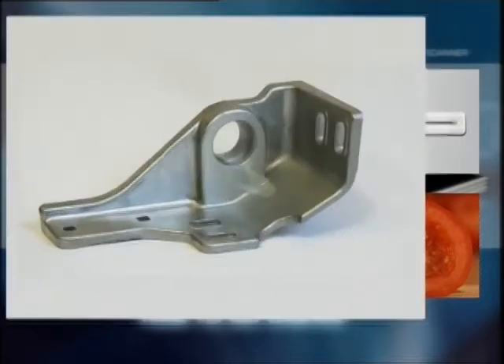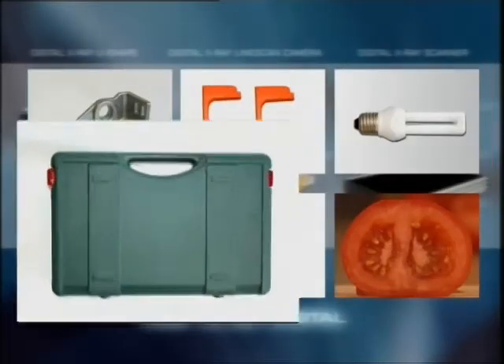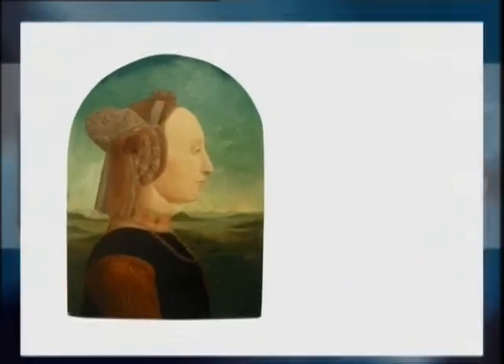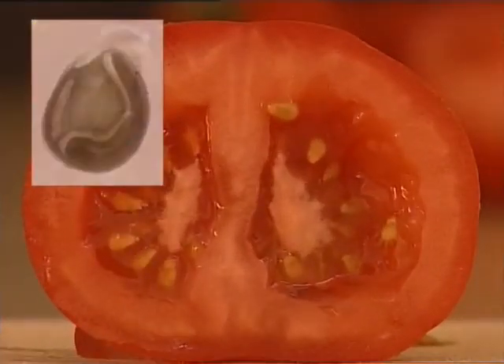For example, porosities may be found in castings or faults in manufactured products become evident. Measurements on prototypes are possible as well as completeness checks on ready-packed products. NTB X-ray cameras can also be used in many other applications. Art history and biotechnology are only two examples.